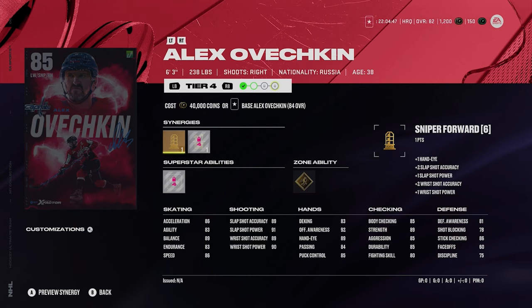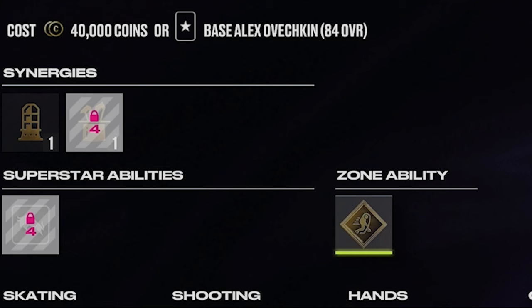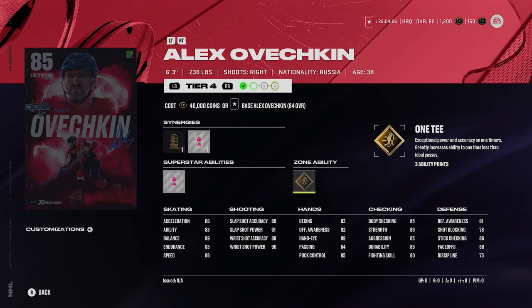Then we got Ovi. We all know how good Ovi always is. The thing is he's always going to be slow at the start. His shot's always going to be excellent though — 89, 91, 89, 90. He's got silver truculent, which could be fun to run around with him, and gold 1T, as he should. Gold 1T should be pretty fun to use on Ovechkin. The speed could always be kind of an issue for him.